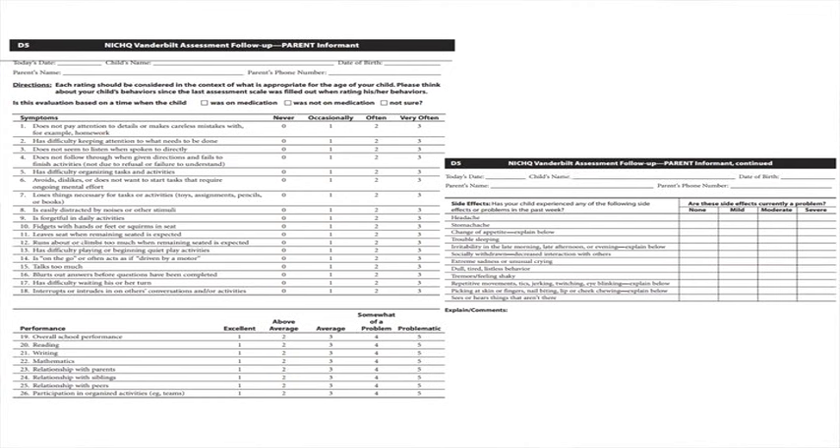This is an example of the follow-up parent questionnaire. It has a list of statements representing common ADHD symptoms and asks how often the symptom occurs — never, occasionally, often, or very often. At the bottom it assesses performance across school subjects and whether the child is having problems compared to peers. It also includes a symptom checklist with a severity rating.